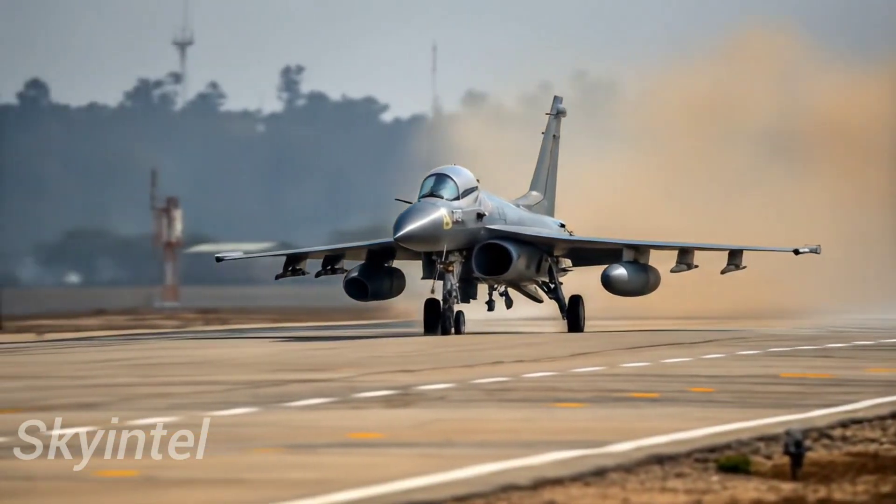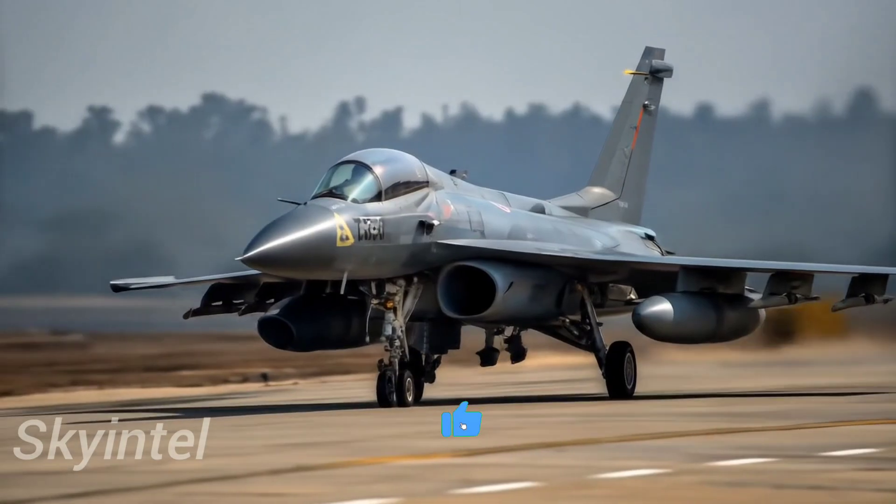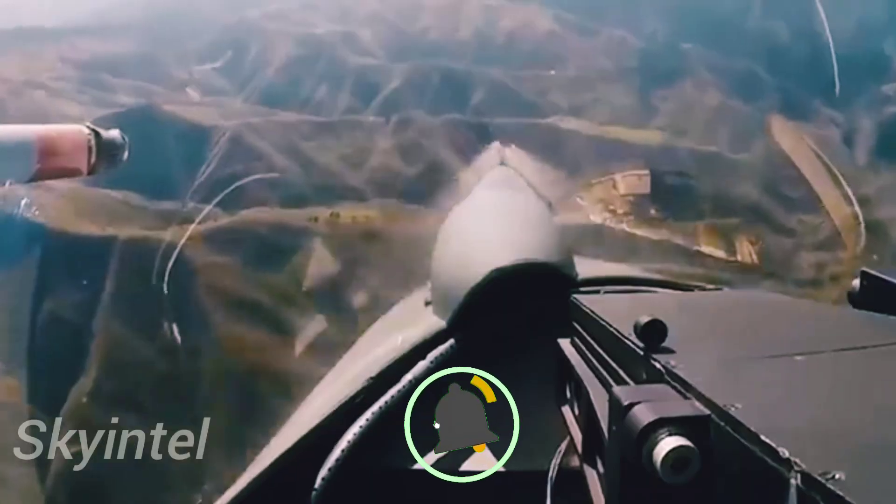Imagine a fighter jet so advanced that it can rival America's F-16 and even challenge Europe's Rafale — a jet built with cutting-edge technology, stealth design, and weapons that can strike before the enemy even sees it.